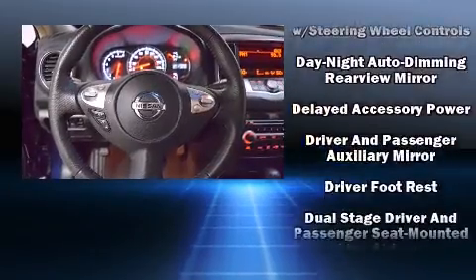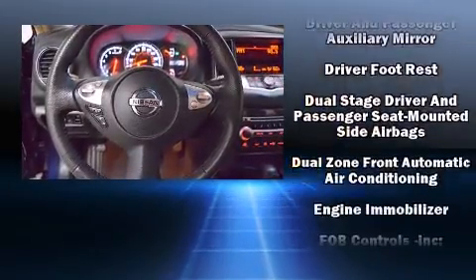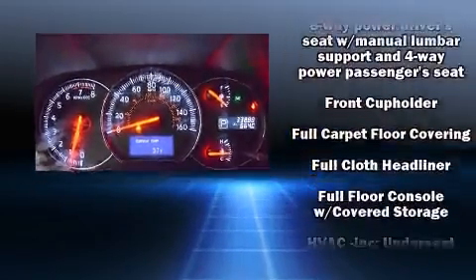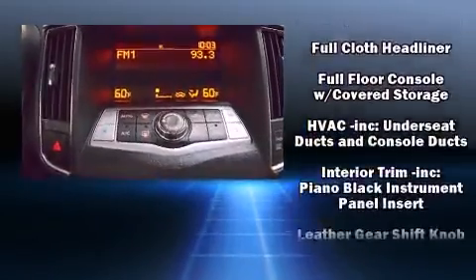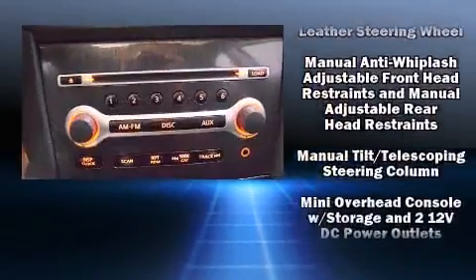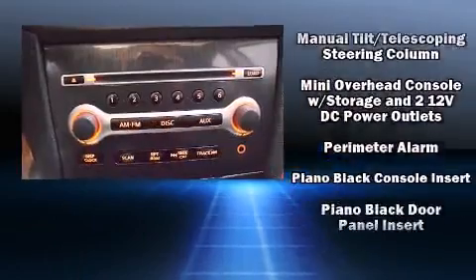Nissan also prioritized safety and security by including head curtain airbags, brake assist, anti-whiplash front head restraint, a panic alarm, and four-wheel disc brakes with ABS. This car was designed with safety in mind, allowing you to drive with even greater assurance.